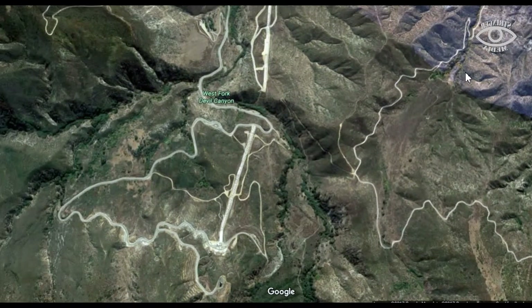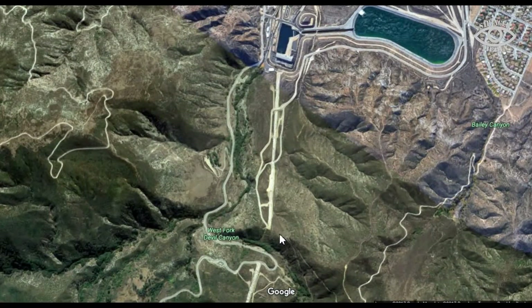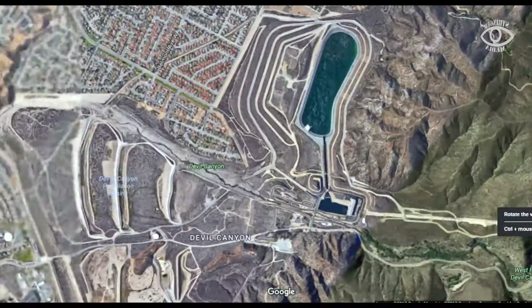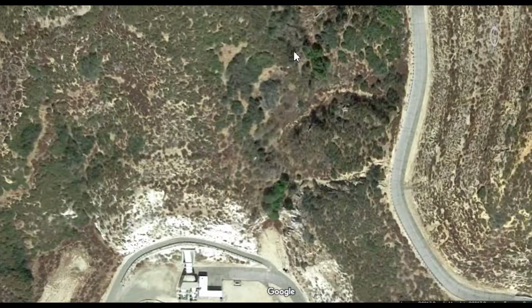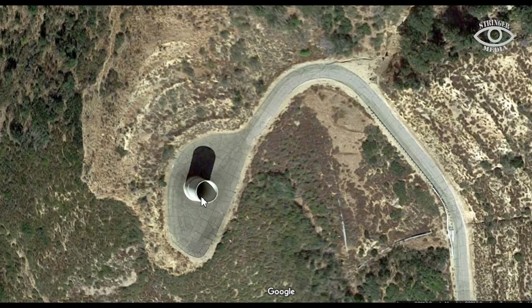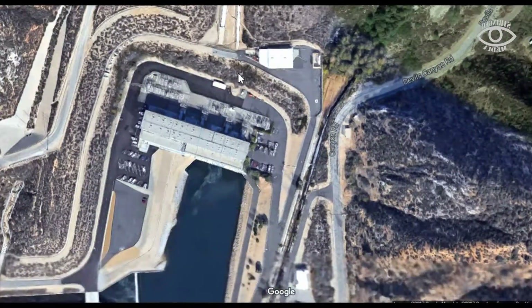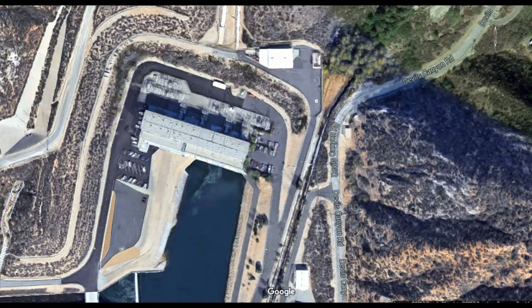If you're ever going down the 15 freeway, you'll see these long penstocks coming down the side of the mountain into the plant. The Devil's Canyon plant is also known as a recovery station — it's both a power plant and a pumping station. From here, it goes through a 28-mile tunnel to Lake Perris, and then from Lake Perris it drops water off at Lake Skinner. Here's what looks like an air vent, where air probably escapes as the water comes down through the penstocks and flows into the plant.